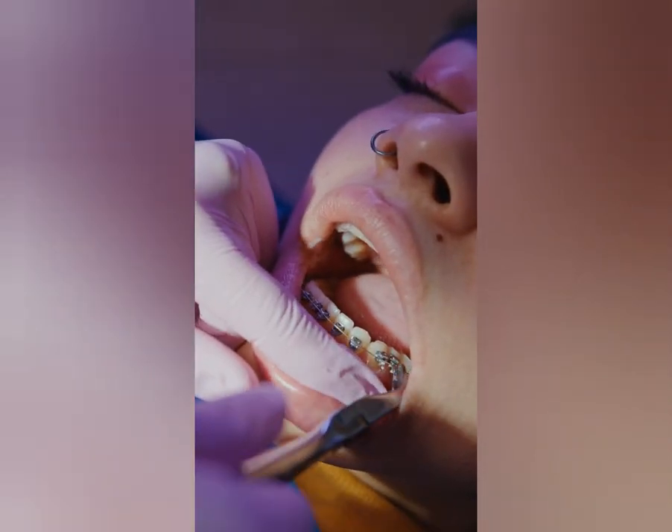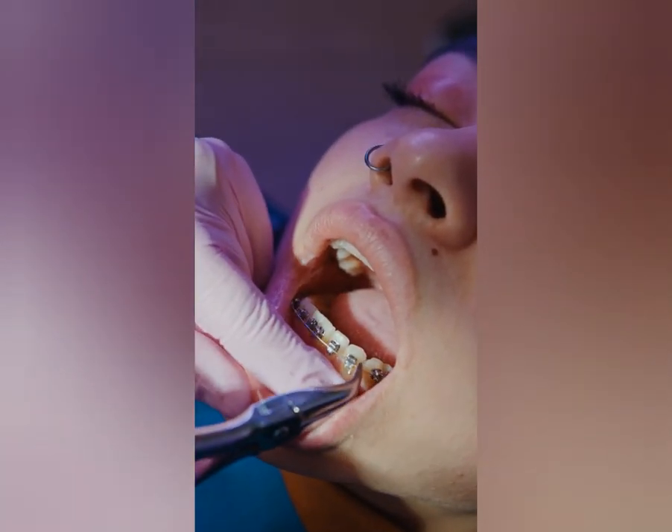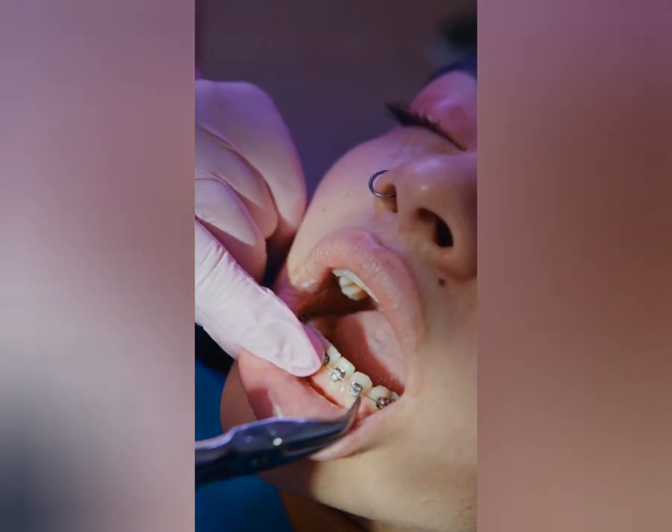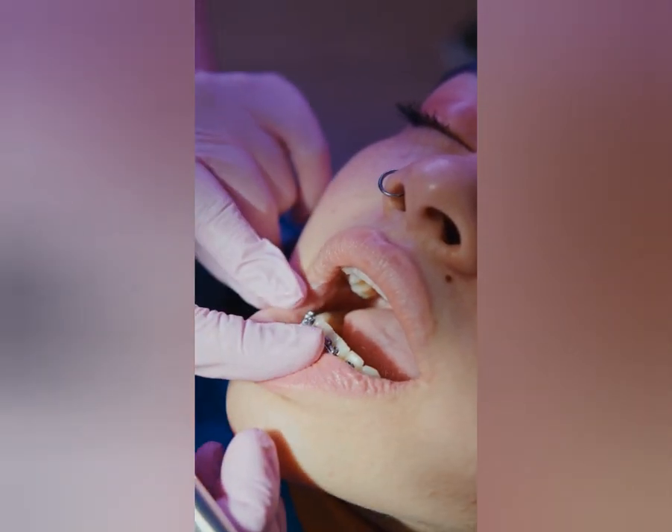Orthodontics is a branch of dentistry that deals with the alignment and positioning of teeth and jaws. It may surprise you to learn that humans have been attempting to straighten teeth for thousands of years.